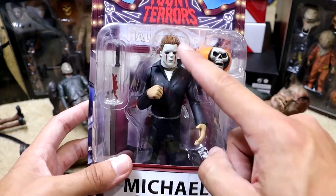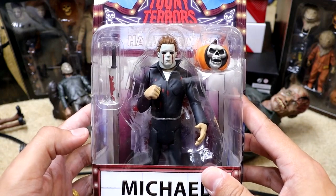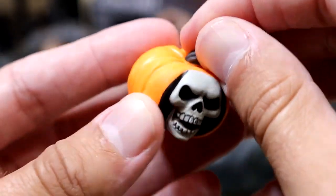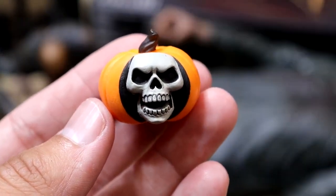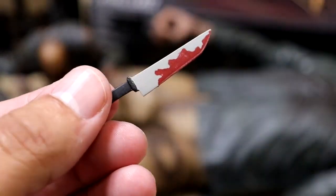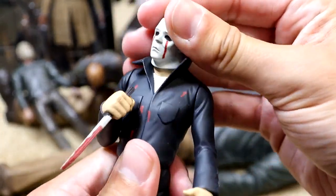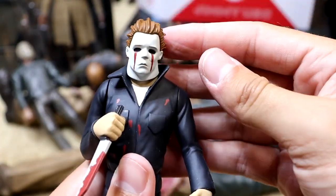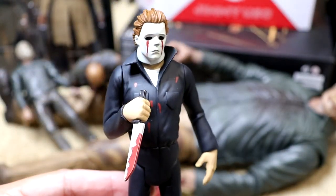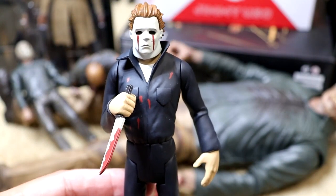Now we have the Michael Myers Toonie Terror — I believe this is from Halloween 2, where he got shot completely in the eyes. Michael comes with a really cool jack-o-lantern with a skull in the front, which is a nice display item. And obviously, what would Michael be without his knife? Gotta have the signature knife with blood on it, which is a cool touch. He's got a little head articulation too. I like the blacked-out eyes and the blood detail. That stylized cartoon look — he looks like he just jumped out of Scooby-Doo.